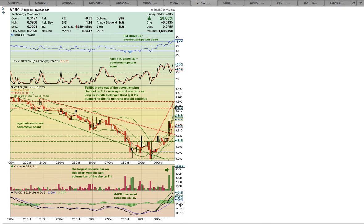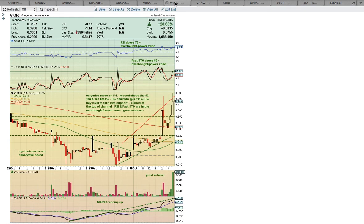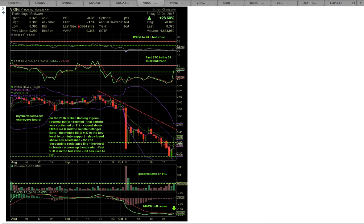VRNG is looking good with the close above the middle Bollinger Band on the daily chart. But as you can see on the 15 and 30-minute charts, it closed a little bit frothy. Look for the middle Bollinger Band support level and another close above that level to show it is turning into support. Going forward, candles forming above the middle Bollinger Band on the daily chart will equal upside potential, and candles forming below the lower Bollinger Band will equal downside risk. Thank you for viewing these charts — Happy Halloween everybody!